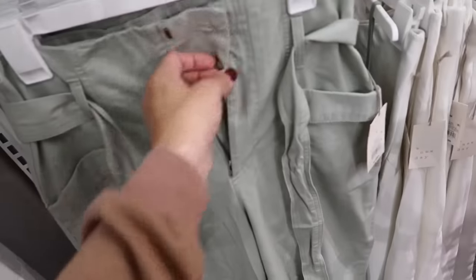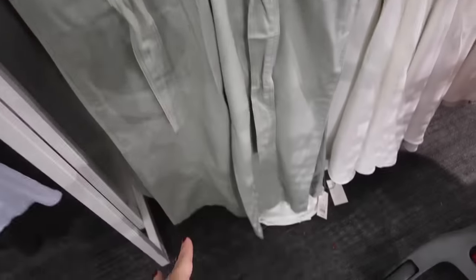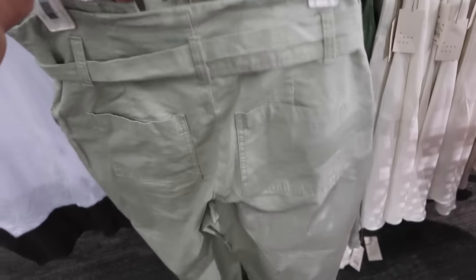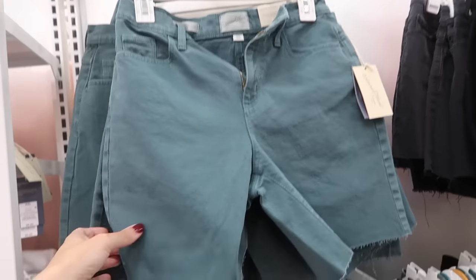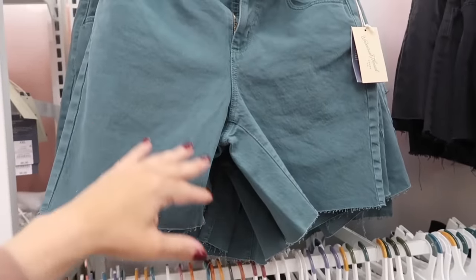A wide-leg pant from A New Day — these look like they are high-waisted with this belted detail, front pockets, seam going all the way down, and they do have that wide leg with that same fit through the back. These are $34.99.